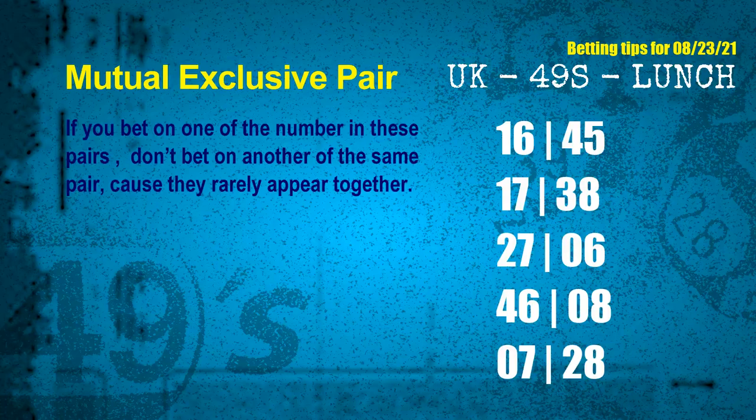Numbers in a mutual exclusive pair both match the following ones and colors, but according to thousands of results, they rarely appear together — which means if you bet on one of them, don't bet on the other in the same pair. The mutual exclusive pairs for the next draw are: first pair 16 and 45; second pair 17 and 38; third pair 27 and 06; fourth pair 46 and 08; fifth pair 07 and 28.